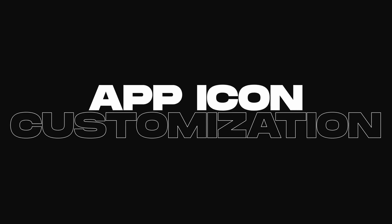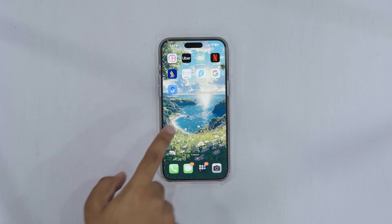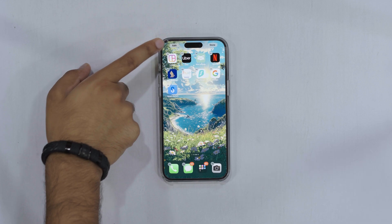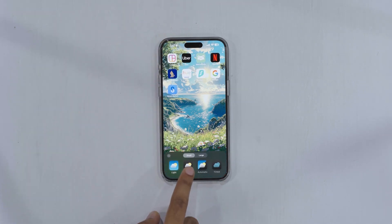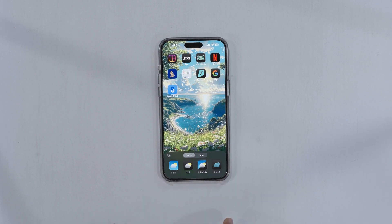App customization is another standout. You can now have dark mode icons or even choose tinted icons to match your wallpaper. If you prefer a sleek, uniform look, this feature will be a game-changer.